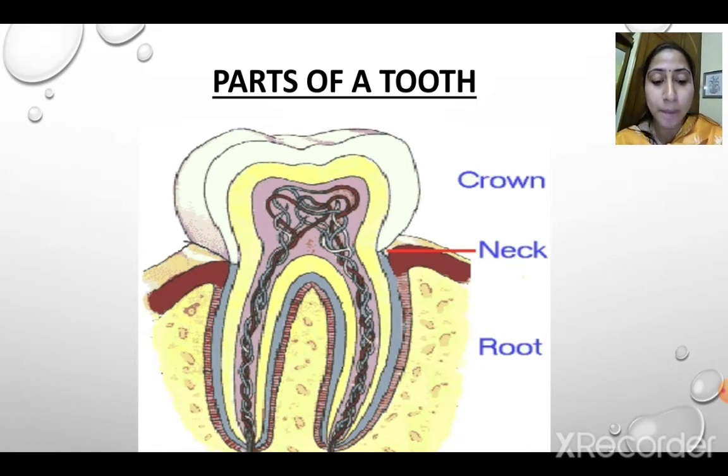Now let's read about the parts of a tooth. A tooth can basically be divided into 2 main parts: the crown and the root. The crown is the visible part of the tooth. The root is the part of the tooth that is under the gums. The neck is the region which connects the crown and the root — where the crown and the root meet.